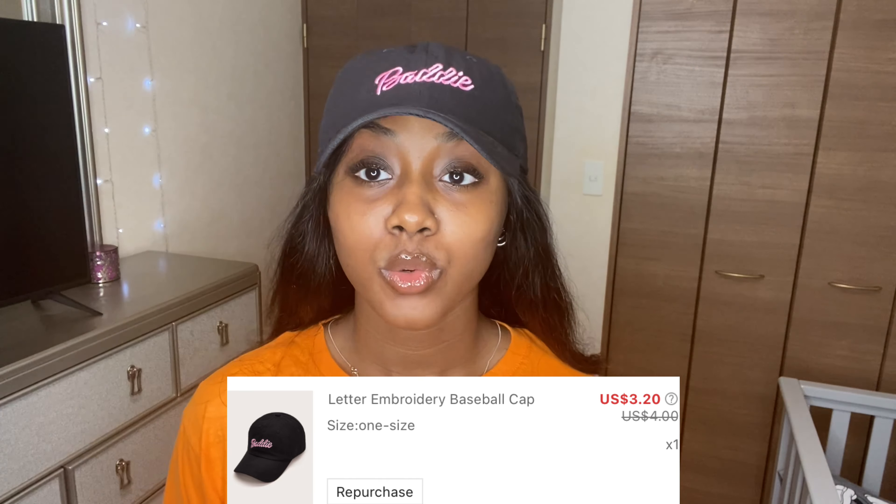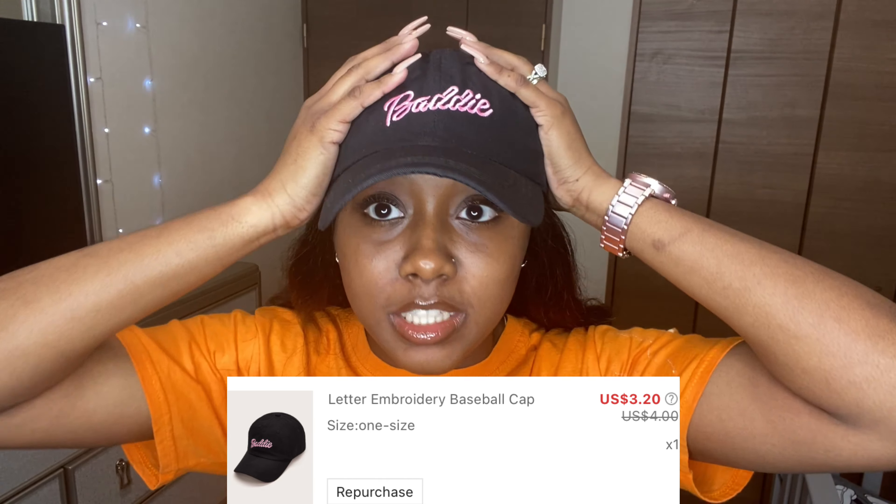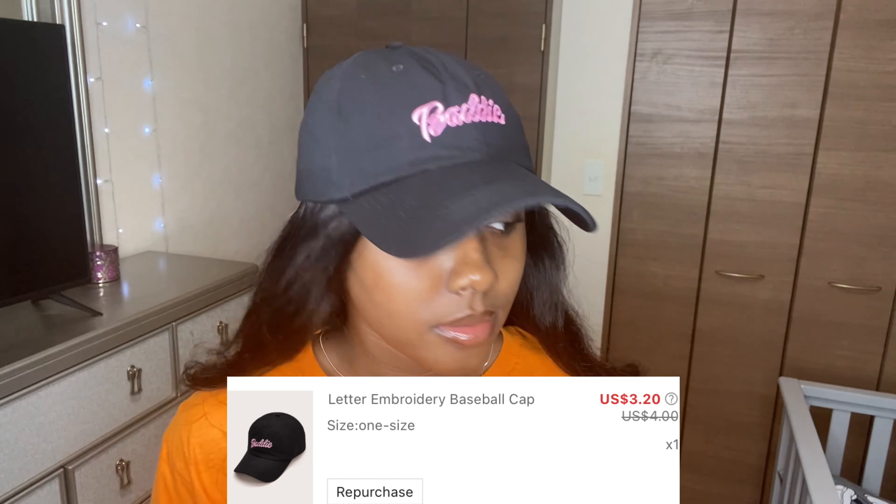Let's get right into the haul! I decided to start with accessories. The first thing I got is this hat that says 'Fatty' on it. It was super cheap and it is so cute. Every time I order from them I have to order some hats because they're just so cute.